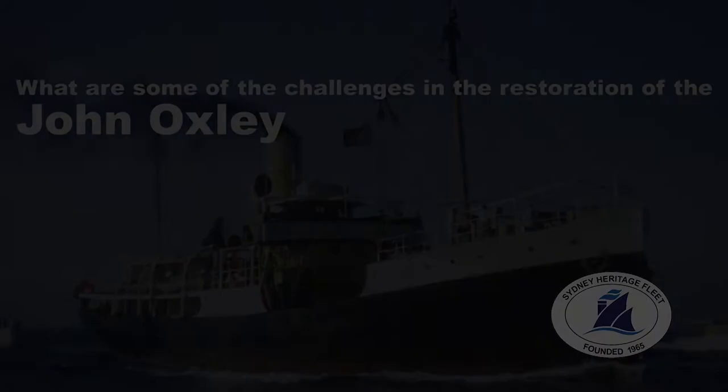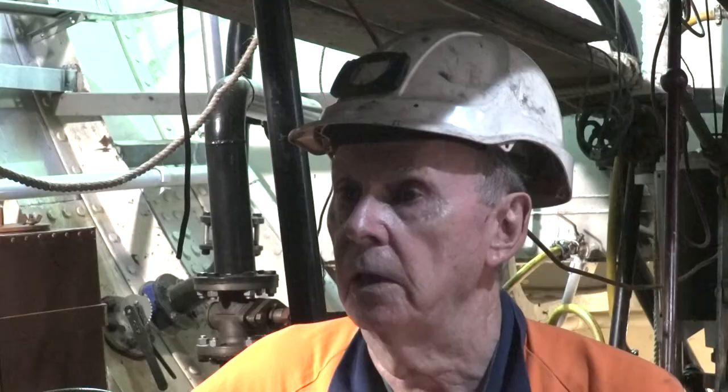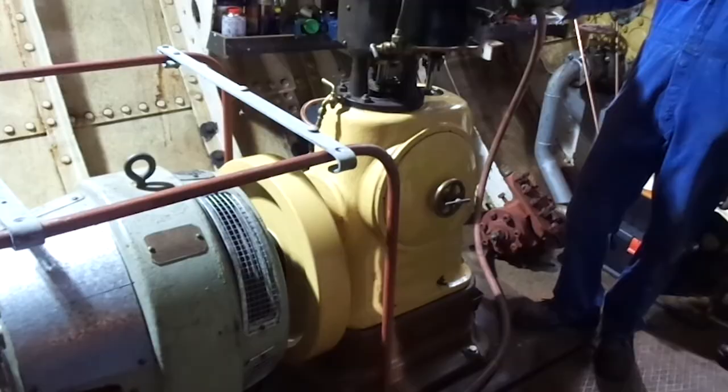One of the last coasters around and there's so many unique things on here. The size of the main engine being 1,050 kilowatts or 1,400 horsepower — there's not many ship steam engines around of that capacity today. The dynamo system — this was the only power that was here: seven kilowatts, 110-volt power.